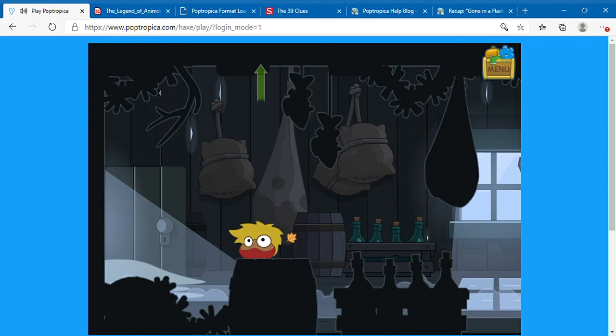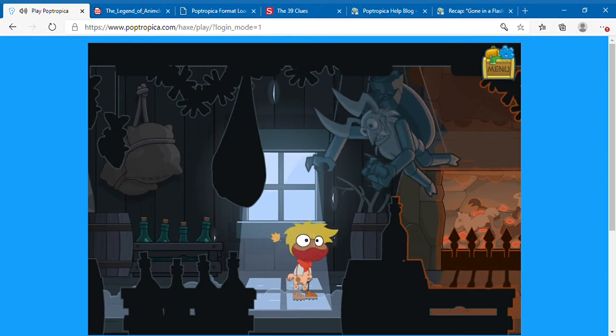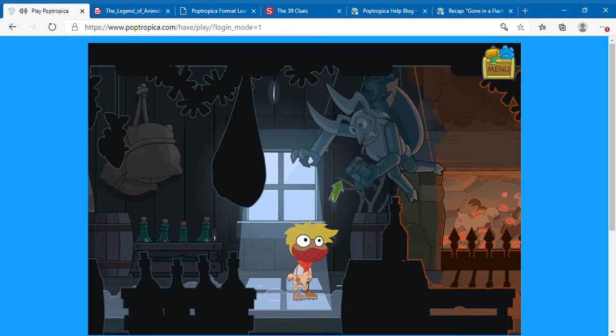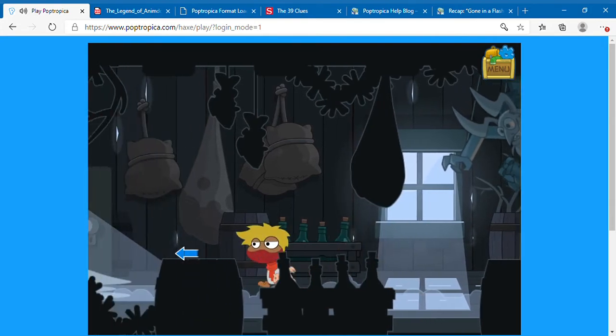I don't know what the antlers are for because there are several of them in her cottage. As you can see in the barrel here, they look like they've all been shed naturally by what I'm pretty sure are male reindeer — this tip here indicates the antler was shed naturally. Don't know what she's doing with them.